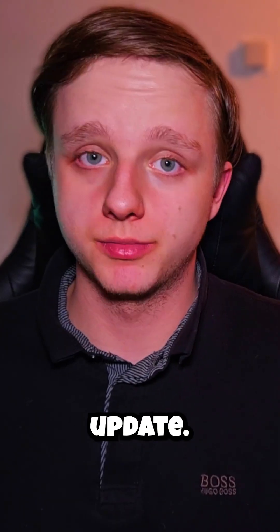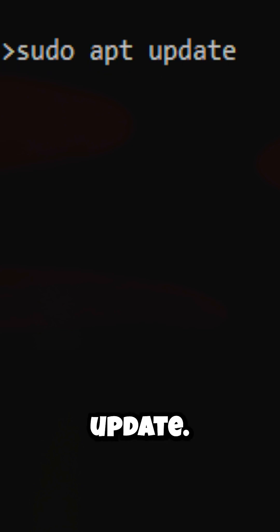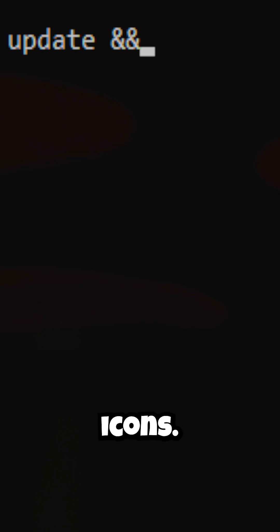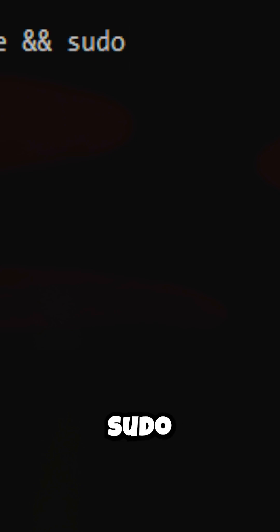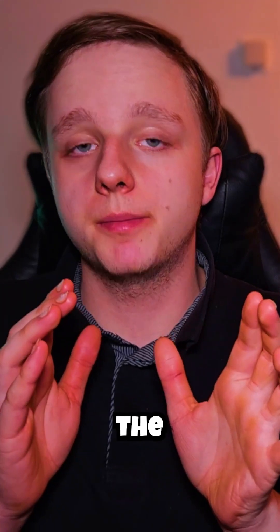Go to the command window and type: nano, then your script name — for example, auto_update.sh. Then add the shebang line: #!/bin/bash. On the next row, type: sudo apt update, then sudo apt upgrade -y.